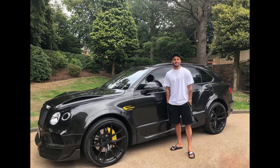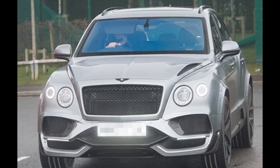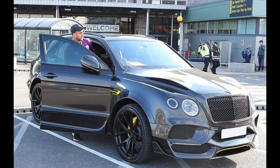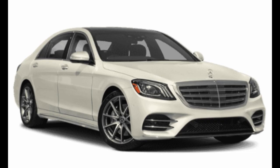Number three: Bentley Bentayga. It starts from $250,000. It has a 4-liter V8 engine and 542 horsepower. It has a top speed of 180 miles per hour and can reach 0 to 60 in 4.4 seconds.